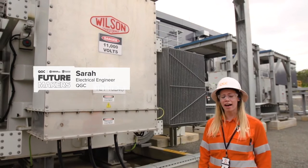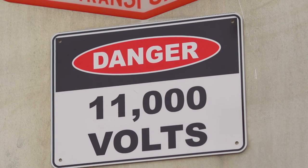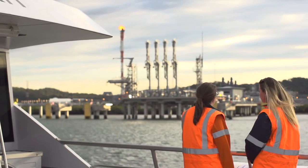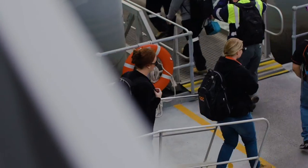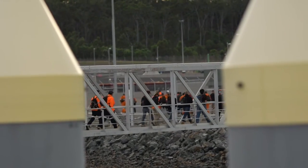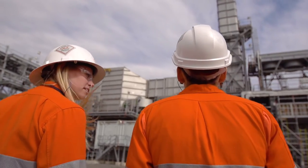So this is one of our HV transformers — high voltage transformers on site. My favourite activity that the Future Makers have brought to us is when they brought in Sarah from QGC and she explained to us what she does on the island. For them to see what's actually happening in their own backyard, they can see that connection, and it was very invaluable towards their knowledge — firstly of what's happening in their local community, but also in regards to what they're studying.